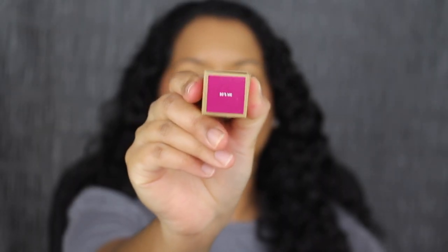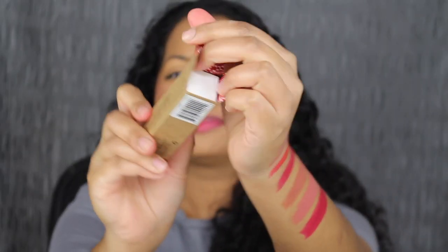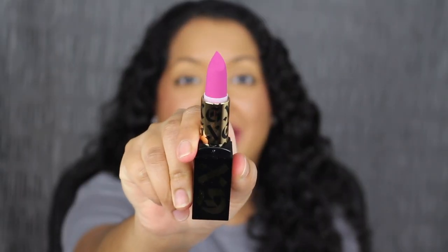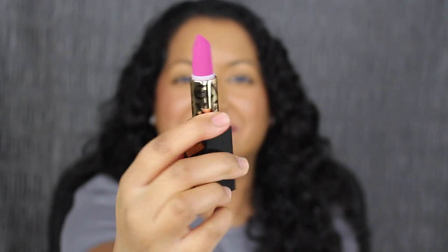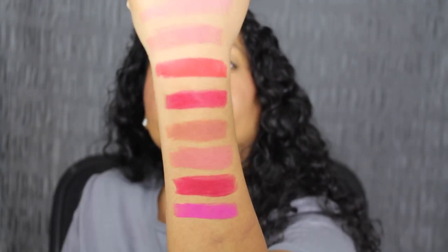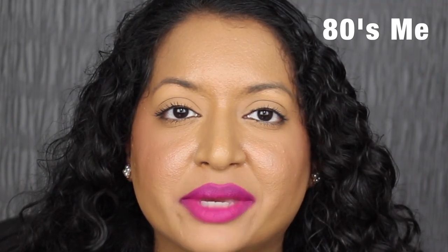The last shade is called 80s Me. Wow this shade is vibrant. 80s Me is described as a bright plum. Here's what the last shade in 80s Me looks like. I love this vivid plum shade — it is gorgeous.